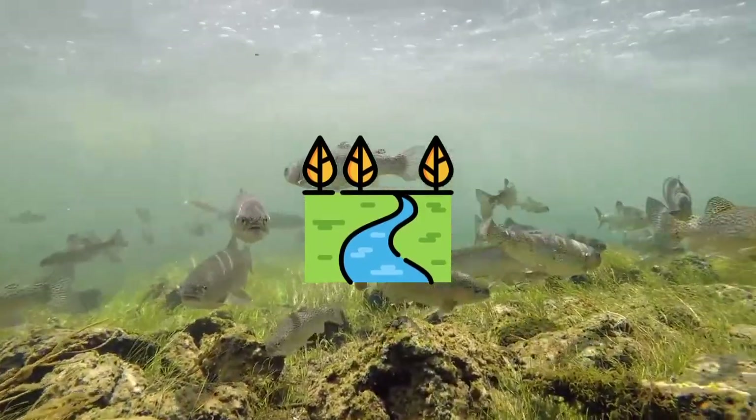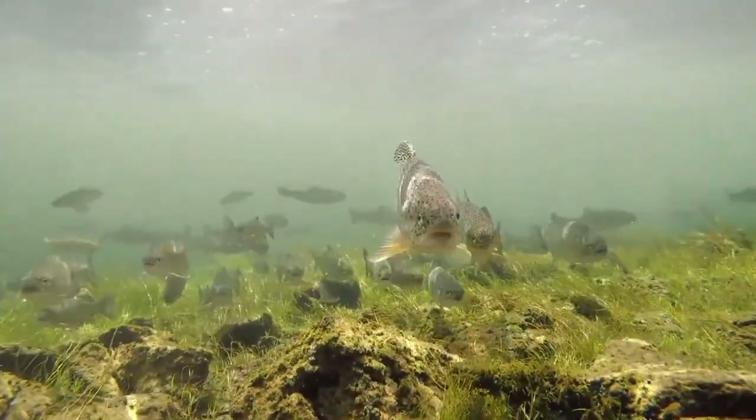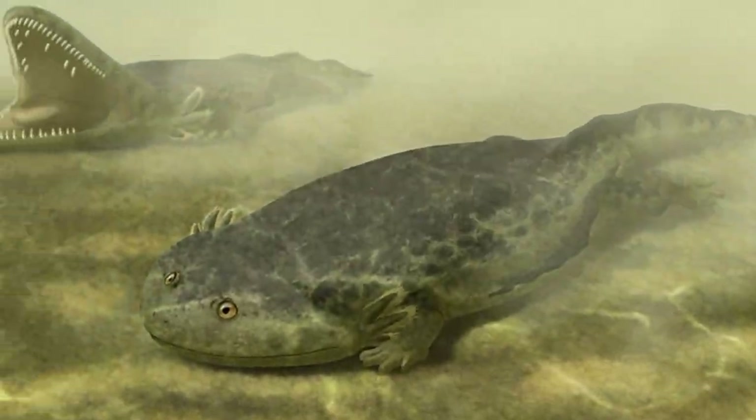It had a wide head, on the top of which were its eyes, set close together. Its eyes are placed on top of the head in an orientation that would allow upward vision. Gerothorax seems to have used this vision to find prey that were swimming above. It may have rested on the bed of a lake or a river, looking up through the water for a passing fish, and when one came close enough, it ambushed it.